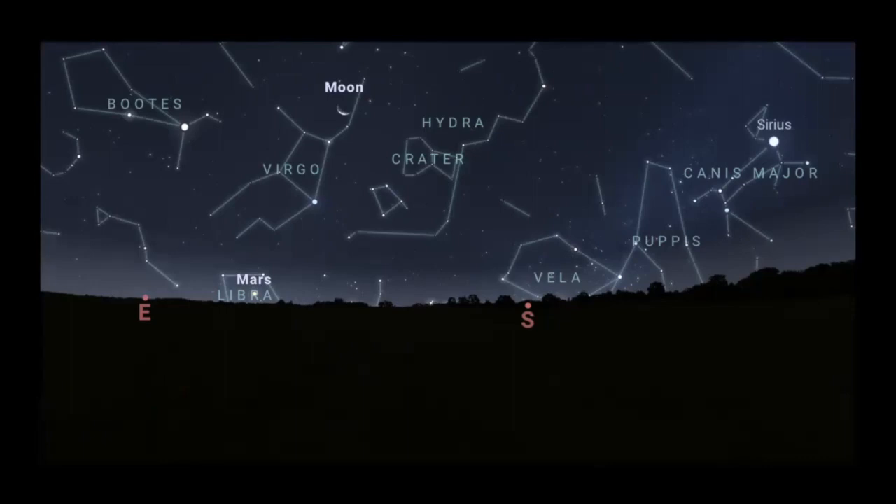Adding names and lines might make it a little easier to see where things are. That constellation of Virgo — those stars — the moon appears against those stars at the beginning of the week. Each day it's going to be a little bit closer to the horizon if you're looking at the same time each day. Sirius, that distorted large star over toward the right-hand side, is part of Canis Major, the big dog constellation.